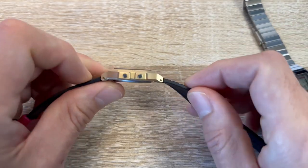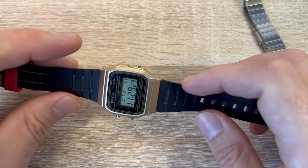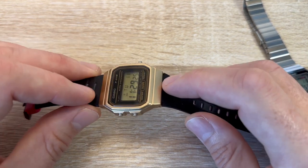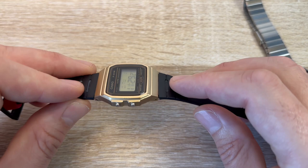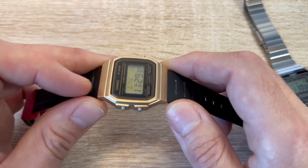The F91W is a classic, cheap watch isn't it? I think this gold one — I may have paid 18 quid for this or something. You can pick up the F91Ws from Jeff Bezos's big shop for less than a tenner.